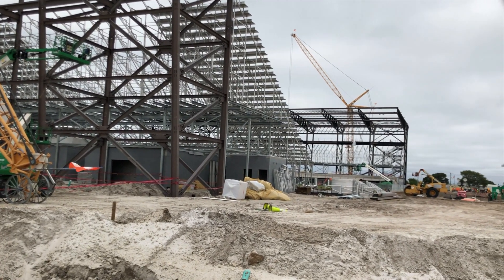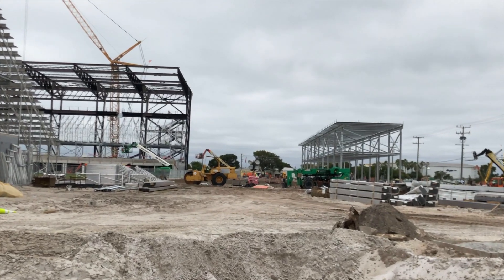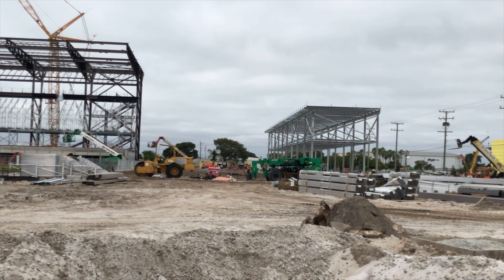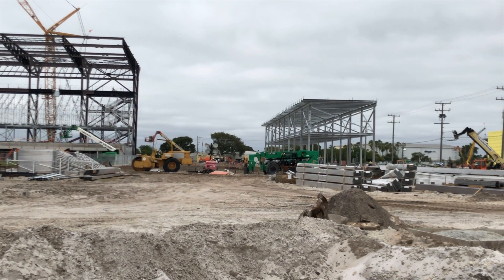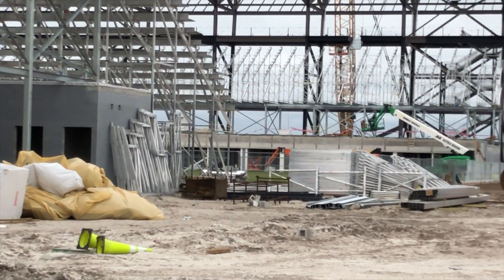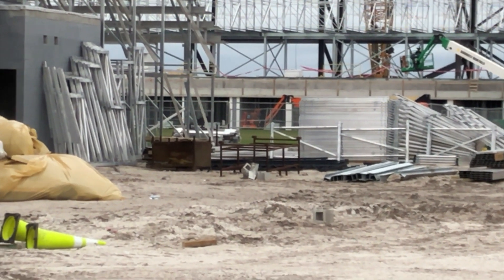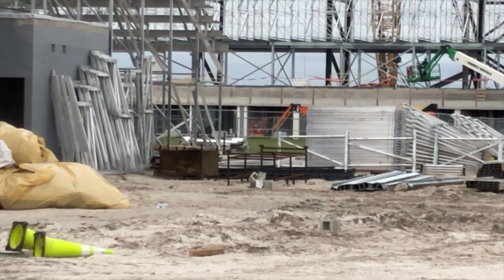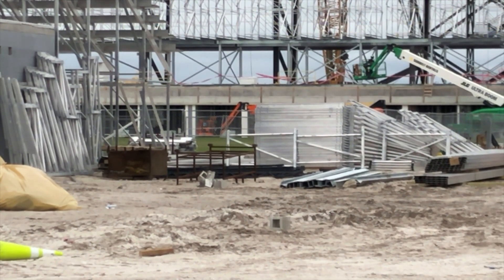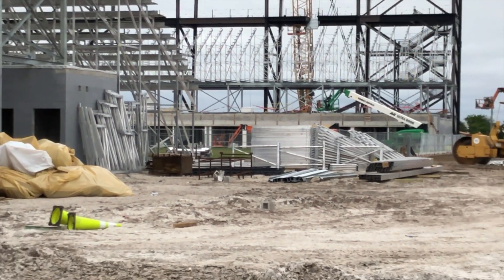Still on the east side as we pan over, you see that north end metal structure that'll sit just behind the stands. It looks to be about the same amount of work as last week — I don't see any real progress on that this week. But if we zoom in, you can see the grass is in there. Last week we saw them watering the dirt, preparing it. The grass is in — they're not watering it right now, but the grass is in. Nice Bermuda.